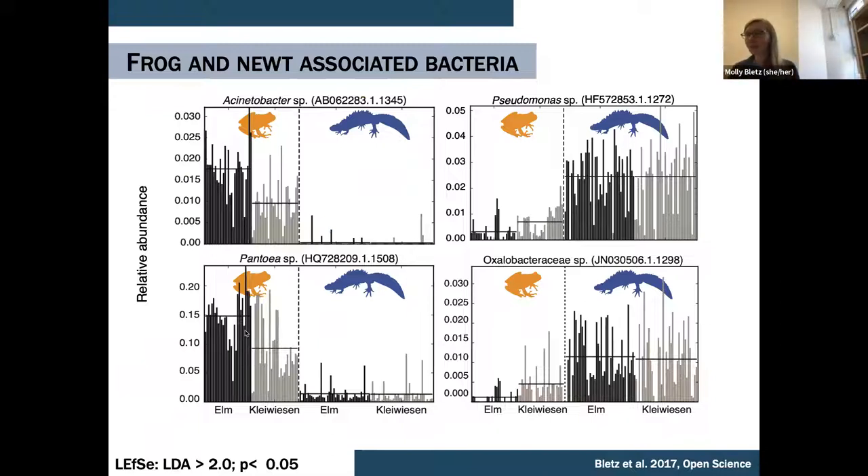Teasing out these frog and newt microbiomes further, we can identify bacterial taxa differentially abundant between the two hosts. Two examples from each group: Acinetobacter and Pantoea from frogs, and Pseudomonas and an Oxalobacteraceae species much more abundant on the newt species. Those two groups — Pseudomonas and Oxalobacteraceae — when cultured from amphibian skin, are typically inhibitory against Bd.